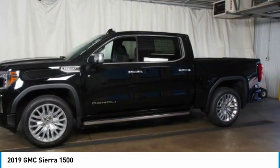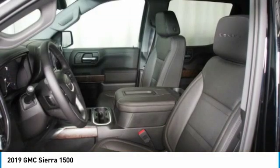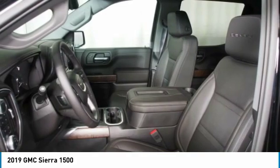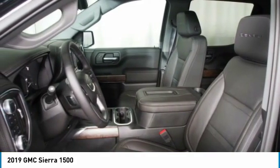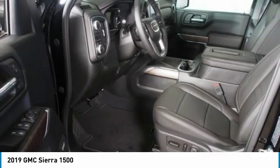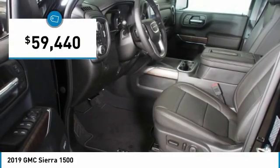The Sierra 1500 now comes standard with a Vortex 6.2-liter and 5.3-liter V8 engine, and an electronically controlled automatic transmission that combines high max hauling capability with precise control, and is priced below $60,000.